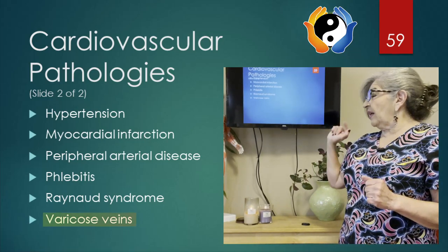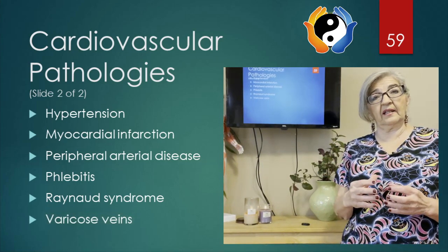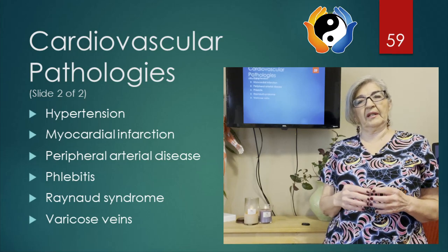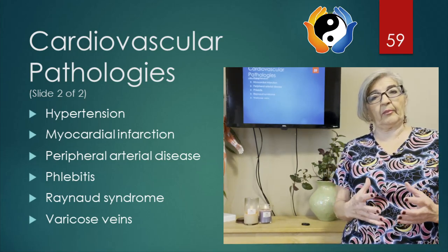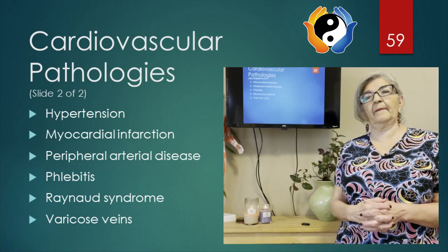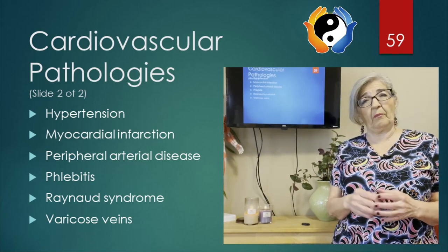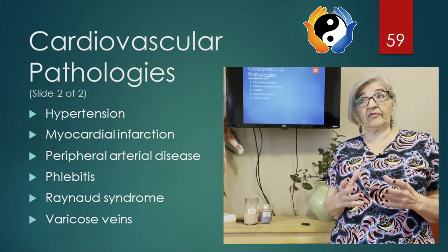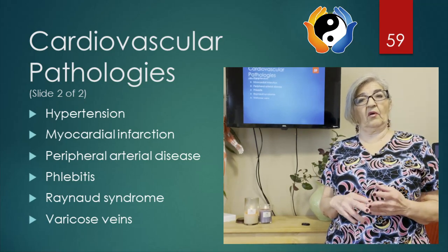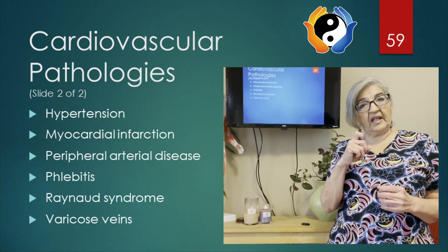Varicose veins are dilated veins that have become weak. This can happen from standing for long periods of time, from pregnancy where the weight puts pressure on the abdomen and pelvis, and once the valves are dilated it's hard for them to return to their normal state, especially after years of standing or damage to those veins.